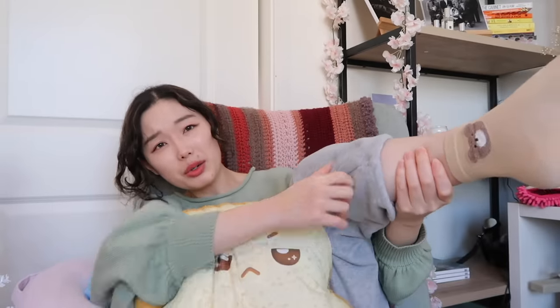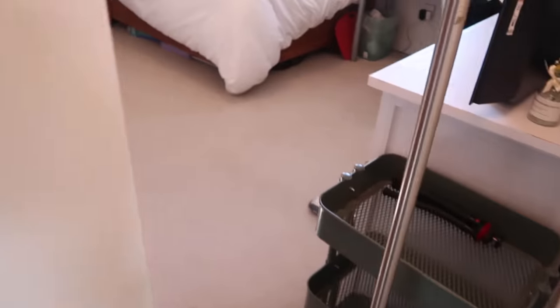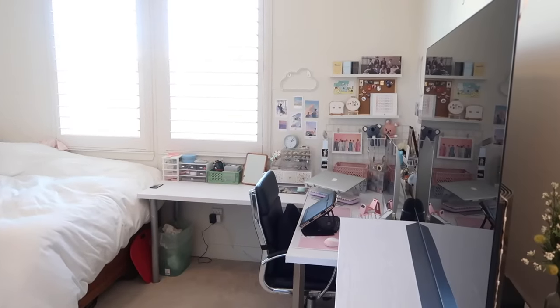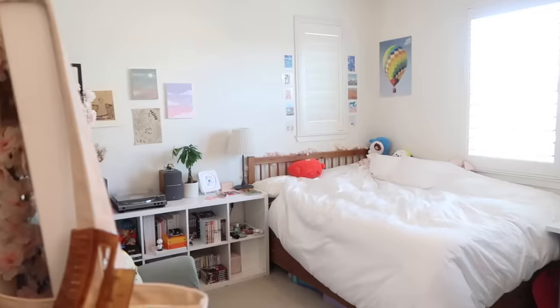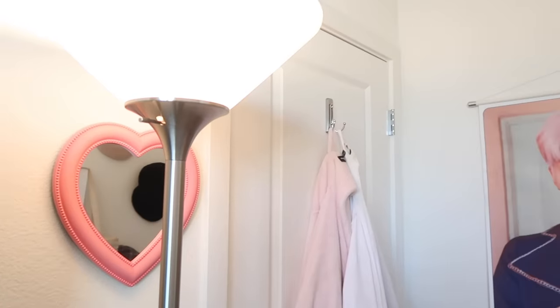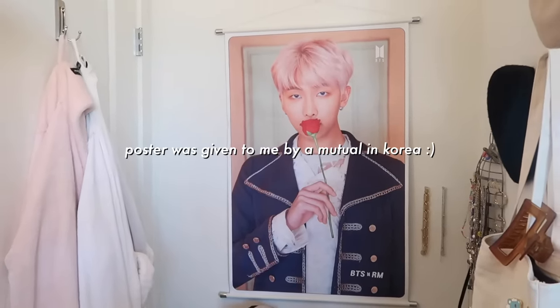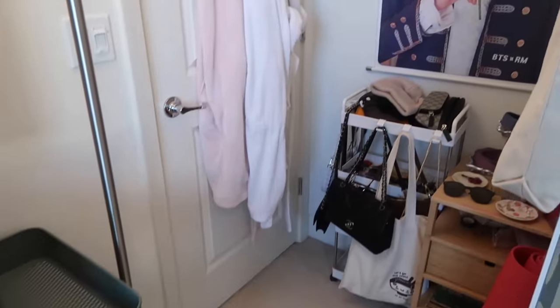I'm wearing this green sweater and some sweatpants — I did want to show you my socks because they're cute, got a bear on them. We are extremely comfy today. Let's go to the entrance of my room — knock knock, who's there? This is my room. You can see every corner, just a standard rectangular room. I have my lamp on for extra light, and this is my entrance — the guardian of the room: Kim Namjoon, leader of BTS.